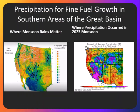Looking at where this precipitation matters during the monsoon season, July and August — precipitation on the left shows that it is most important to perpetuate fine fuel growth the following year in the areas in blue, so the southwest, but even parts of southern and eastern Utah.